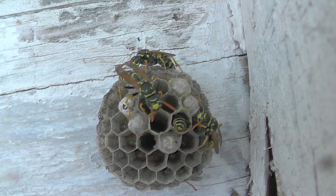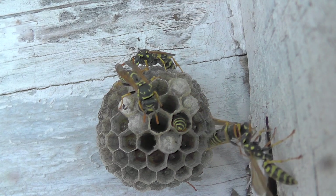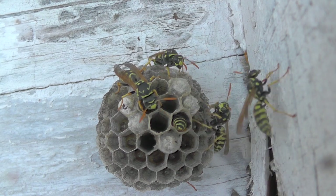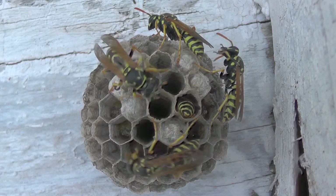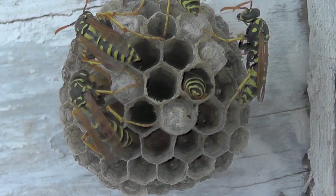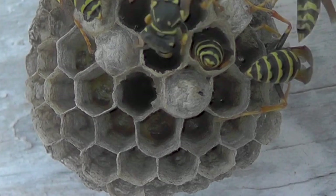Here another wasp returns to the nest from foraging, brings back a little piece of food, and hands it off to another wasp who maluxates it and feeds it to the larva. We'll speed up the maluxation process and then show you how she goes cell to cell giving a little morsel of that food to several of the most mature larvae.